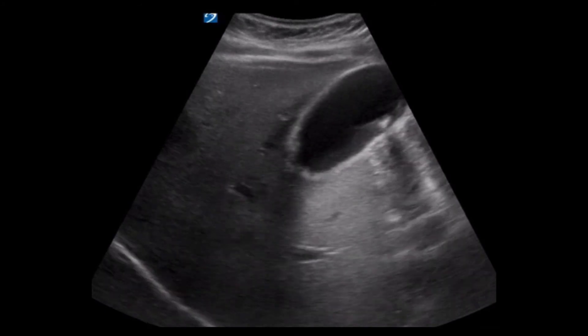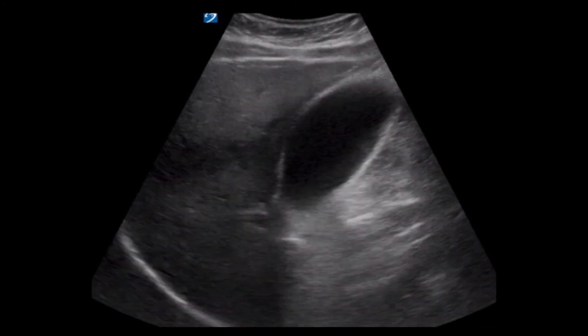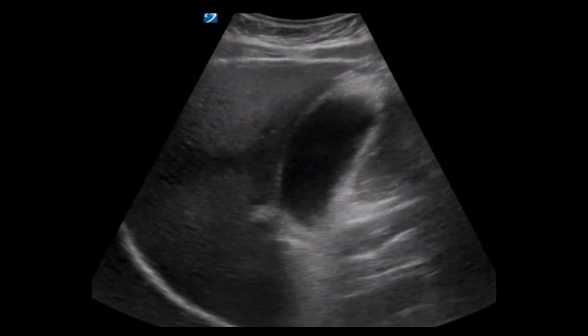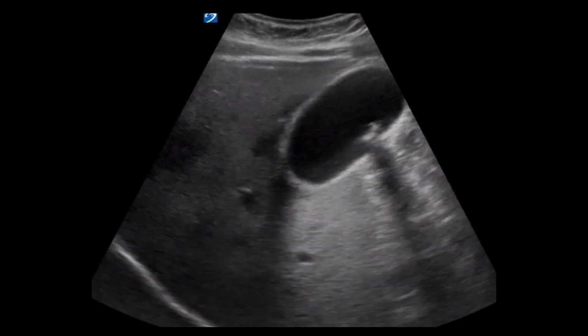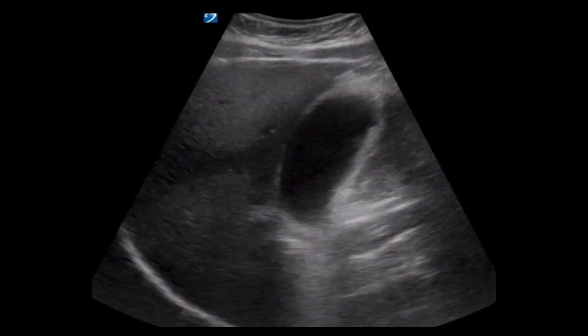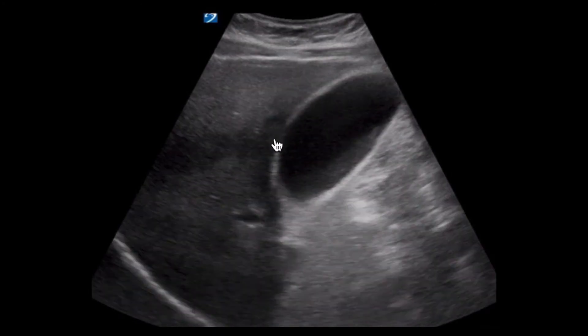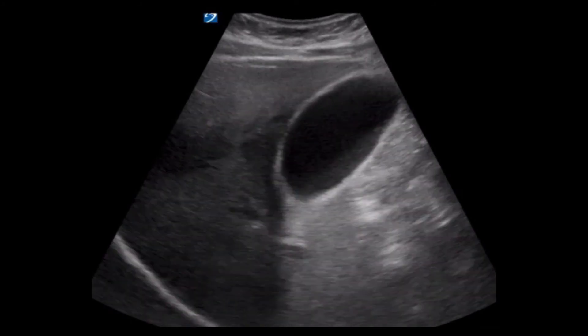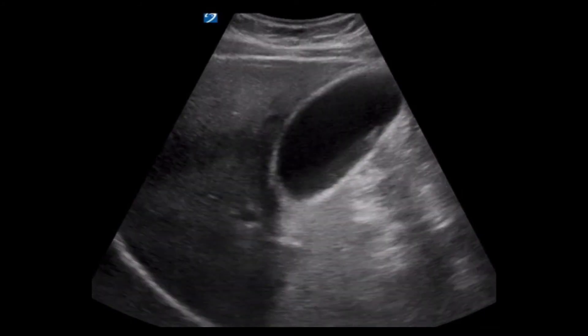Similar to the last clip, I'll give you a second to review the image before I comment. In this clip, we see stone and sludge. Additionally, while subtle, this view also appears to show a trace amount of pericholecystic fluid depicted here. This is not definitive and could represent edge artifact given the highly reflective surface of the gallbladder wall.